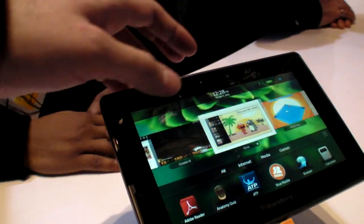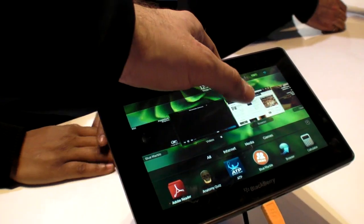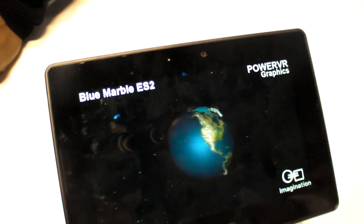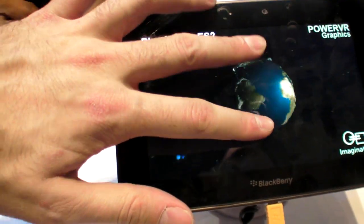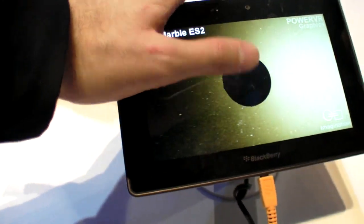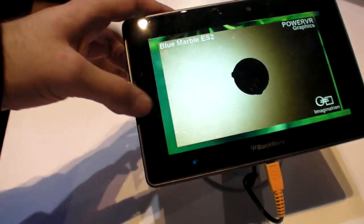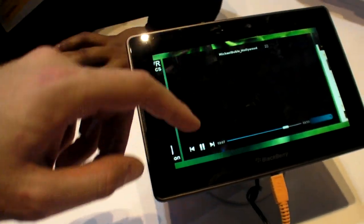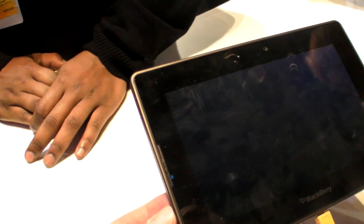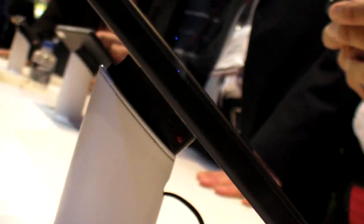It's a nice size, it's nice and portable. You can purchase this without a BlackBerry — you don't have to purchase a BlackBerry. You can just browse here on the device as a standalone computer.